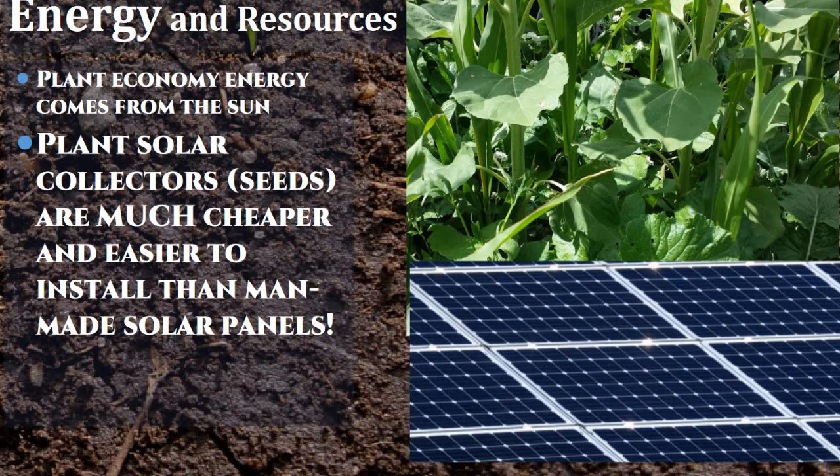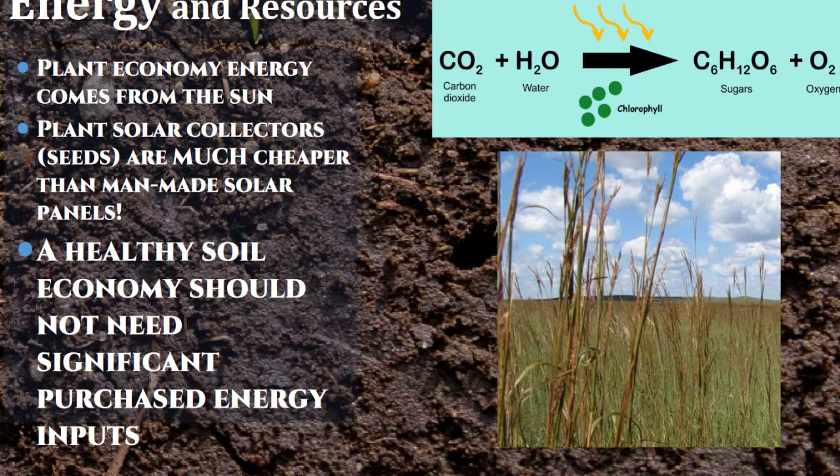All we have to do as farmers is plant seeds and out pop these green leaves, which are God's perfect solar collector. It turns that solar energy into chemical energy that we can do something with. A healthy soil economy should not need significant purchased energy inputs.